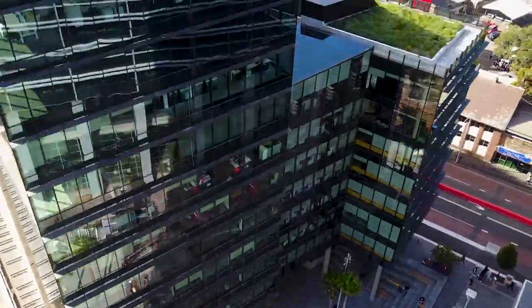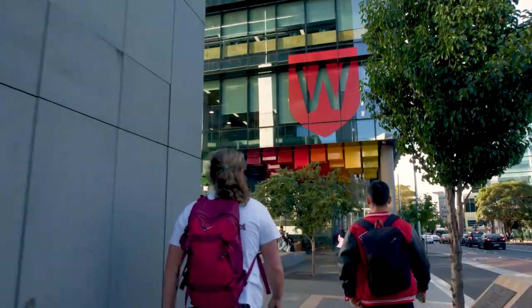One Parramatta Square is one of Western Sydney University's most important strategic initiatives. It's the most important project that we've undertaken in the last decade.